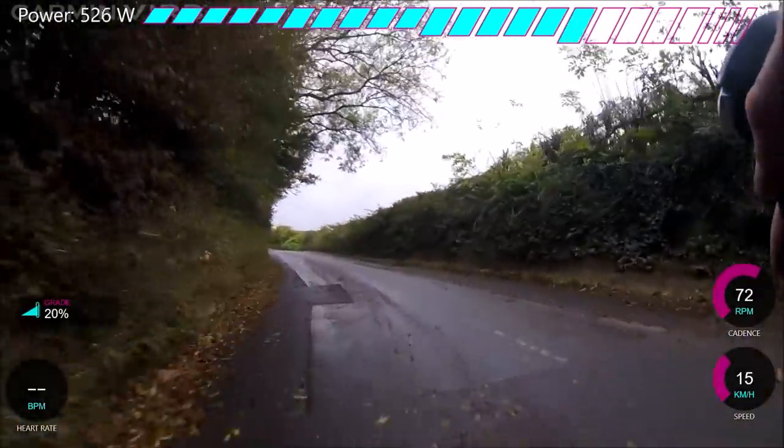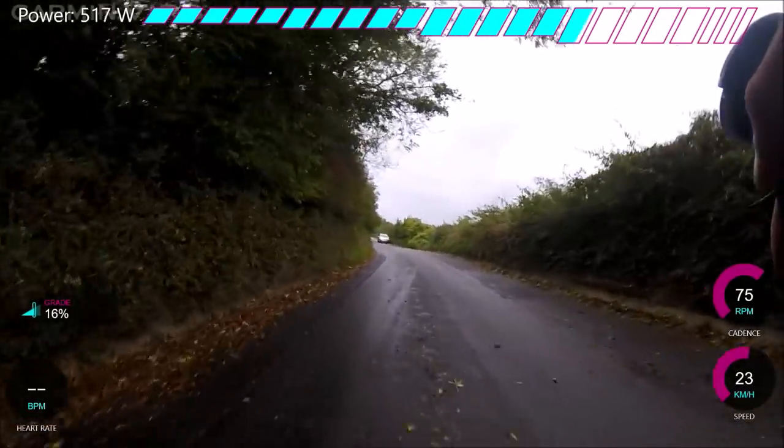It does get to 20% to be fair — maybe it's steeper than I thought — but you can see the GPS speed is really, really messed up.